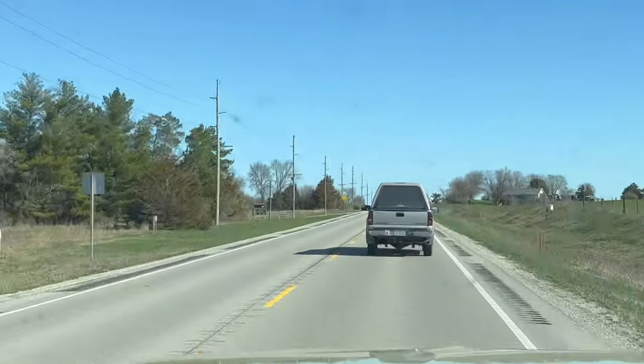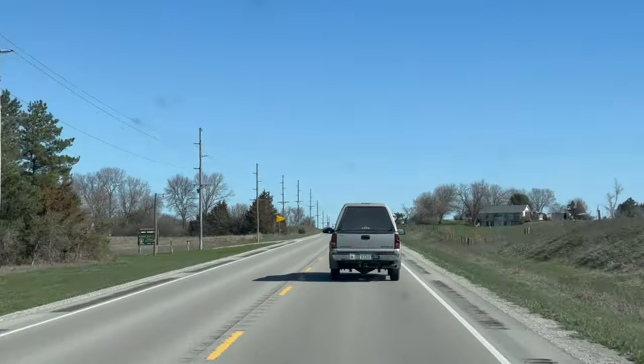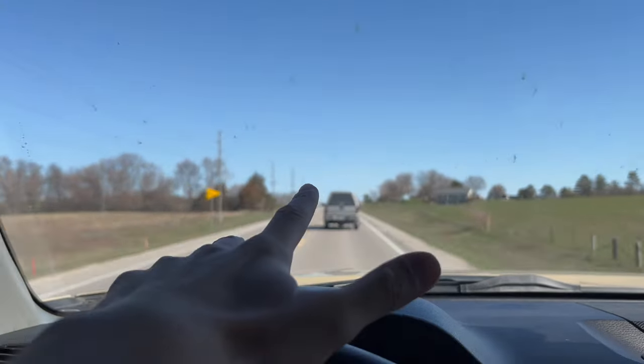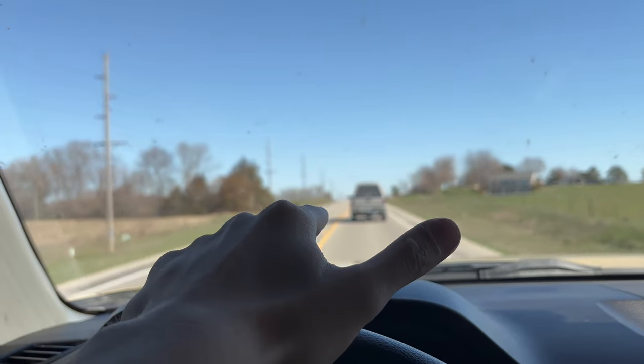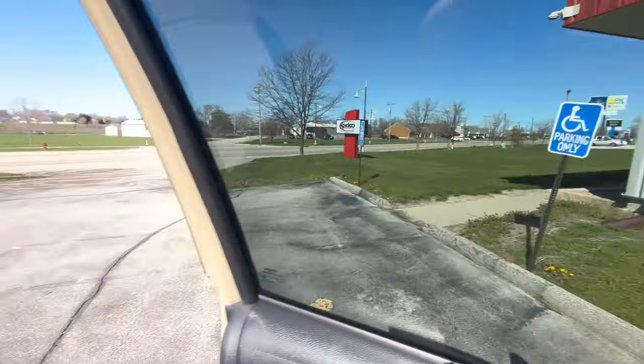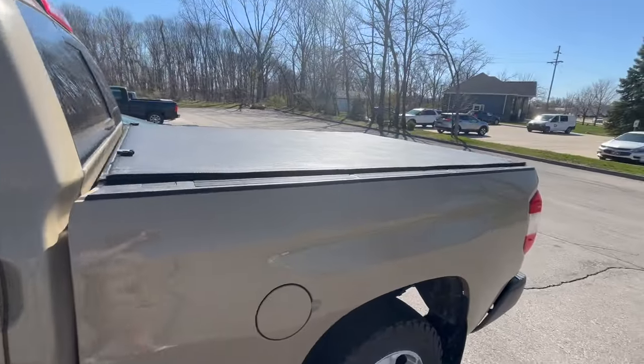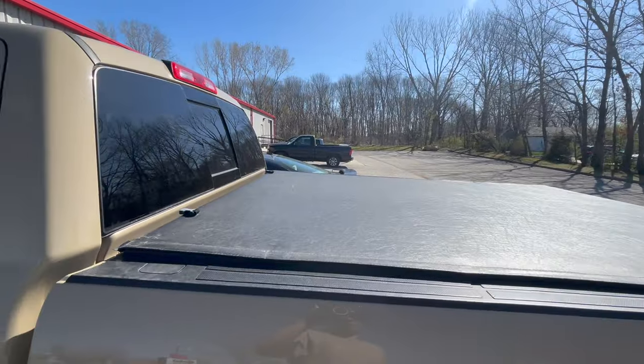Big day for the truck today — the topper's getting put on. I'm actually running a little late right now, so I'm going to get some time caught up and then catch you guys when I'm at the topper dealer. The topper won't be looking like that high, but I'll give you guys the specs after it's on. We've arrived at RADCO, so I'm going to go inside and talk to them and then take the truck back and get her on.